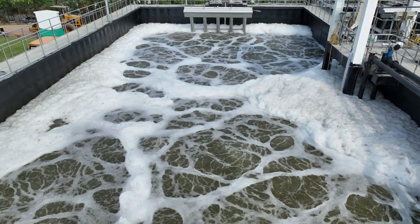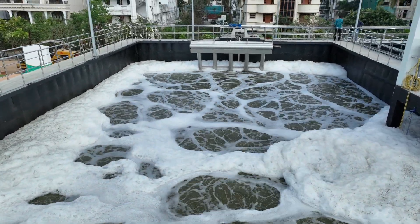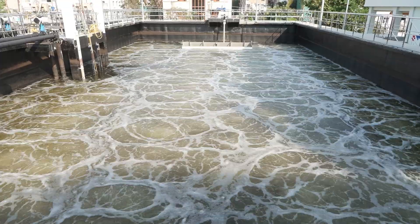The water then flows to the secondary treatment unit for biological processing in the sequencing batch reactors. The SBR technology is a new-age wastewater treatment system that treats sewage in batches.